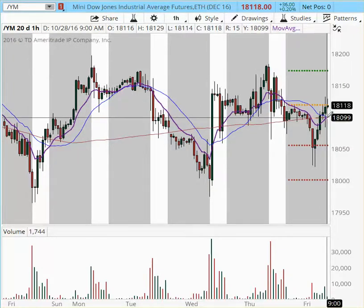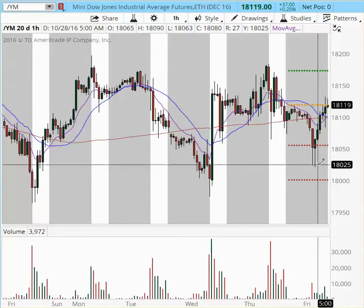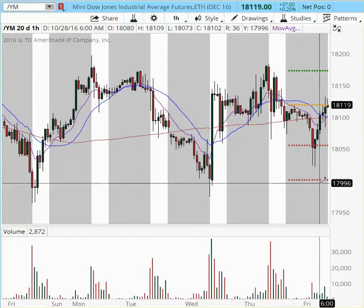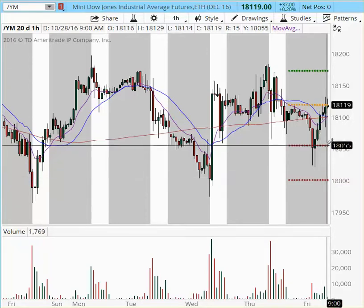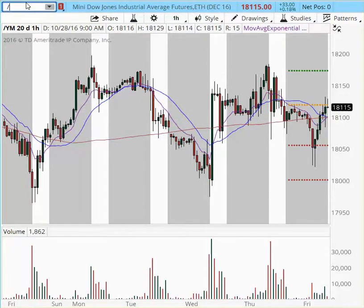If we manage to break below, I'm going to look for a short, but only if we trade below $18,100. I'm going to look for a target into $18,055, and a last target into $18,020, and obviously followed through back down to $18,000, back to the bottom of the range. So far, very neutral on the day. We're going to have to wait and see how the New York session opens, evaluate the first minutes, and then go ahead with our plan.